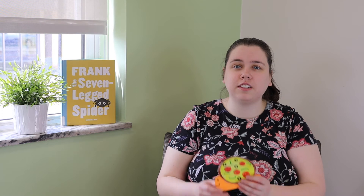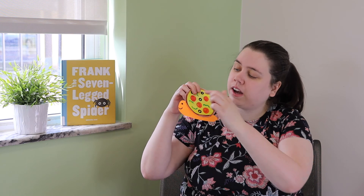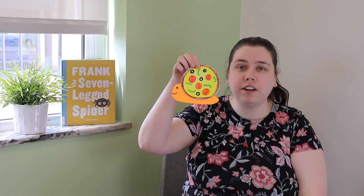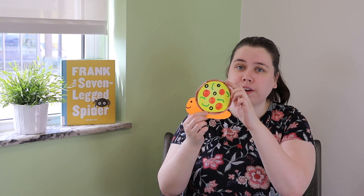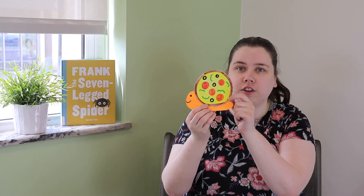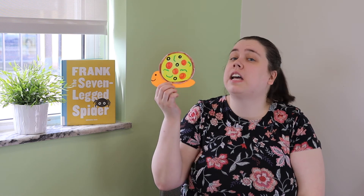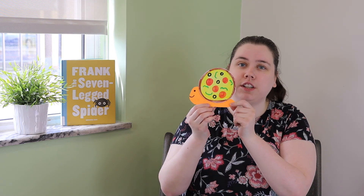Our craft today is to make a silly slug like Norman. You're going to make a little body — it can be kind of like a curved line, a little bit like the shape of an L. Then you're going to make a circle out of construction paper and color it in to make any kind of shell you want. I decided to make a pizza shell for Norman — isn't that so silly? But you can make a donut or a tire or anything else that's round — that would be perfect for Norman's silly shell.